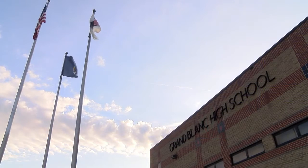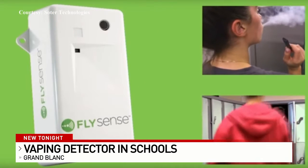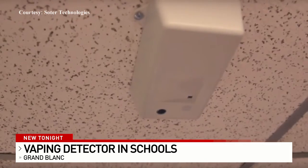When it comes to vaping and trying to stop students from doing it, Grand Blanc High School is willing to try anything, and so last year they turned to the vaping detector. Administrators were hoping it would help make them more aware and more able to intervene, but after six months they decided the tech wasn't for them. The vaping detector the school was using was called FlySense, by Solder Technologies. It works similar to a smoke detector by measuring air quality and looking for specific fumes given off by vapes.